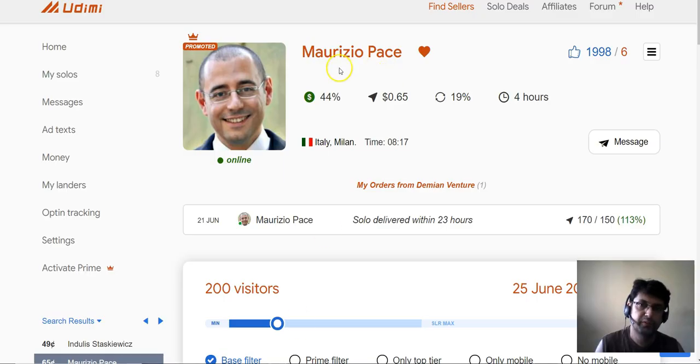I'm gonna be putting the link right below this video to Udimi so you can go straight to this guy and buy from him. One tip I'd recommend for people on a tight budget: test a small number of clicks first — like 100 to 150. If you don't have the budget for 65 cents per click to spend $100, you can test with $40 or $50 for 100 clicks and see if you're getting good results. Don't just go and burn 200, 300, or 500 clicks if you're on a tight budget.